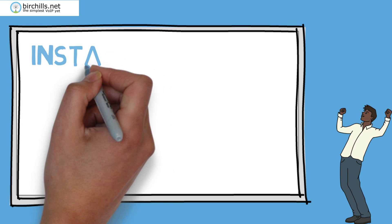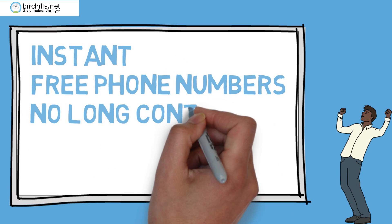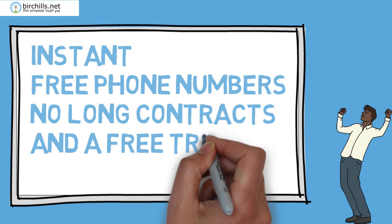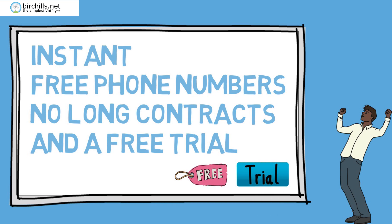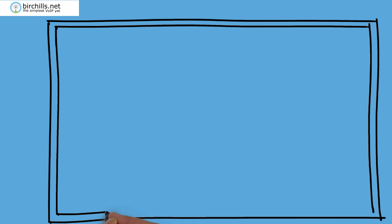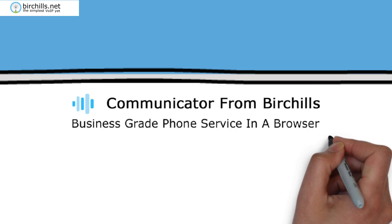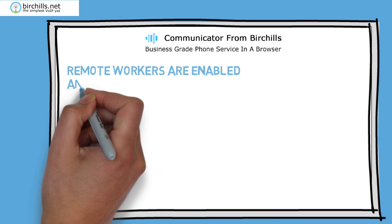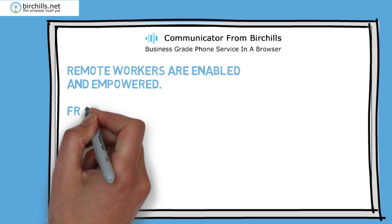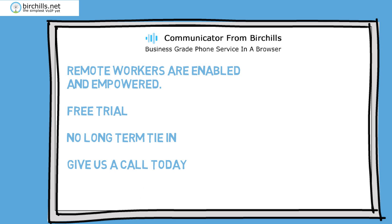You get free geographic business phone numbers. There are no long contracts and a free trial subscription where you only pay for calls. Join the thousands of people who rely on Birchall's Telecom every day to sound more professional and stay connected. With Birchall's Communicator, your remote workers are enabled and empowered. With a free trial and no long-term tie-in, you've got nothing to lose. So give us a call today.